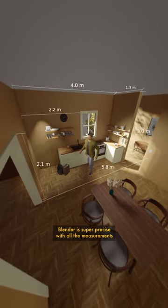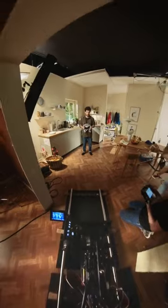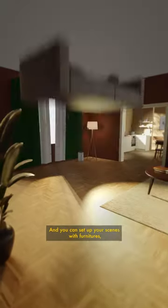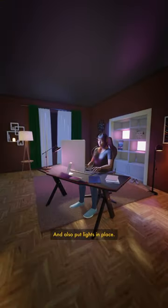Blender is super precise with all the measurements and camera angles. You can set up your scenes with furniture, walls, and actors, and also put lights in place.